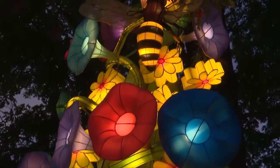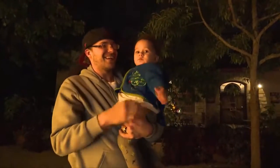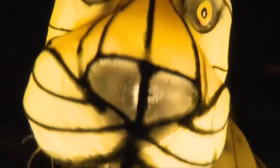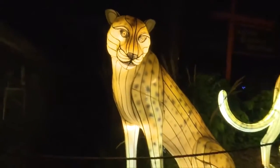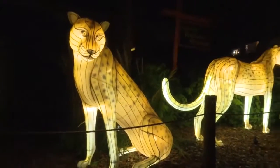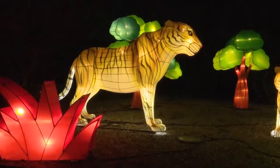They're wonderful. My son's really enjoying them and enjoying your camera as well. He really likes them, and I do too. I think they did a great job on them. The lion and the trees — that was probably the best area, with the trees, lions, and leaves all lit up.